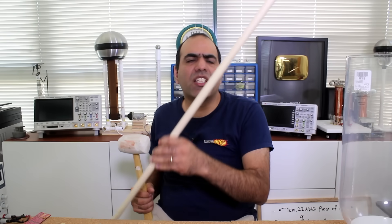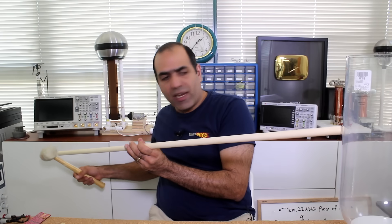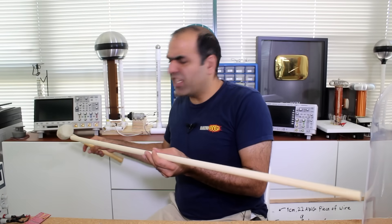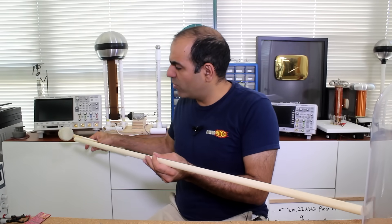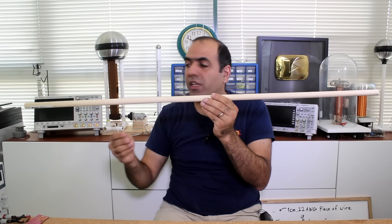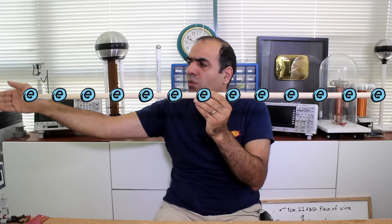Then how does electricity move close to the speed of light? It's not the electrons that move that fast — it's the wave between them. For example, if I hit a piece of stick with a hammer, the shock wave travels at the speed of the strike and gets to the other side almost instantly while the particles themselves only move a little bit forward. Similarly, if you shove one electron into a wire, the electrons repel each other, the electric wave travels close to the speed of light, and one electron will drop out of the other side almost instantly.